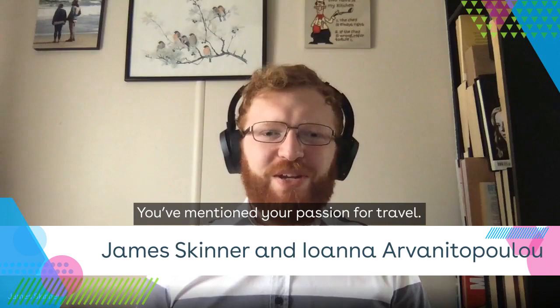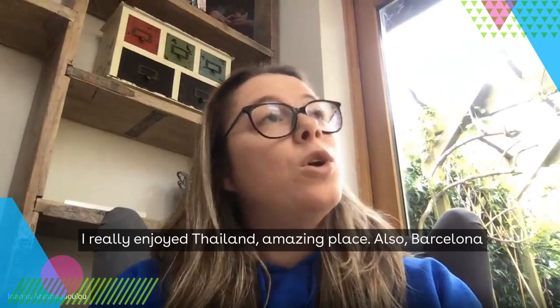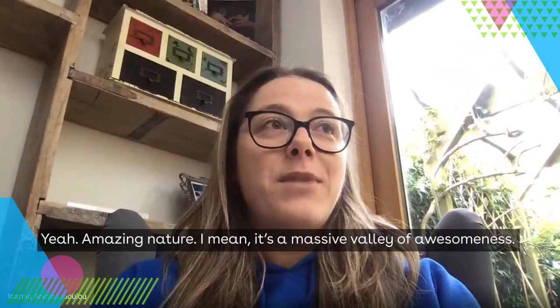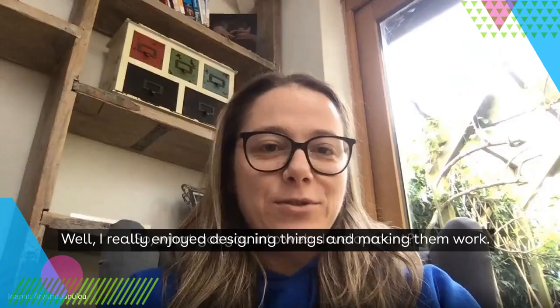You've mentioned your passion for travel — what are your top three destinations? I really enjoy Thailand — amazing place. Barcelona is also one of my top destinations; I really enjoy all the friendly people and the drinks. And Yellowstone — it's a massive valley of awesomeness, amazing nature.